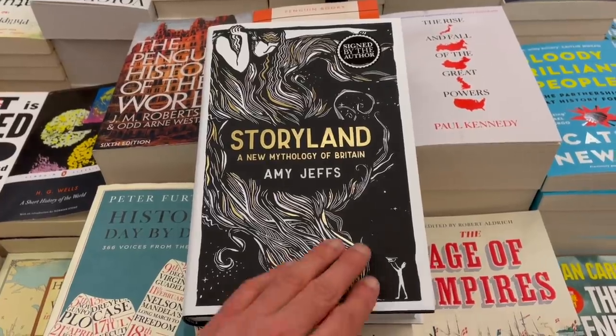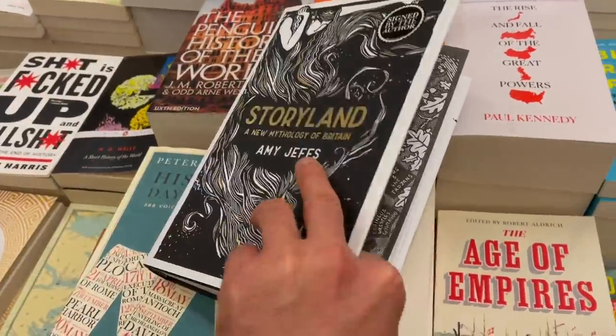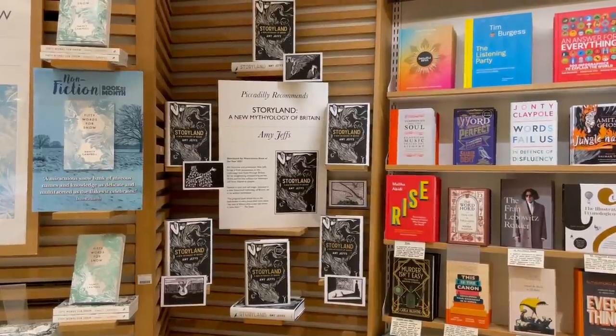Then there's a new non-fiction book looking at different kinds of mythology: Storyland: A New Mythology of Britain by Amy Jeffs. This looks at the history and landscape of Britain through its different mythologies over time, telling the stories of the landscape itself and some of its greatest landmarks — why these things play such a significant role in the nation's history, the mythologies surrounding how they were created, and how this has really formed the modern-day identity of what it means to be British.